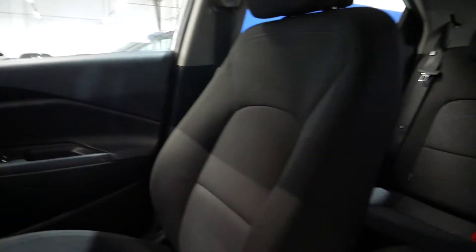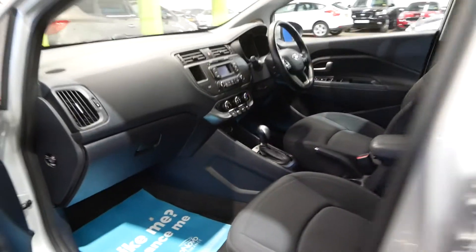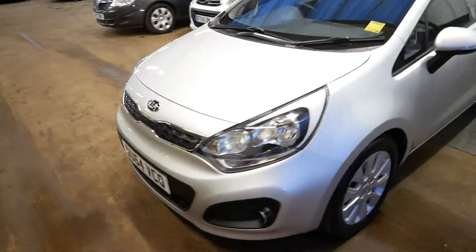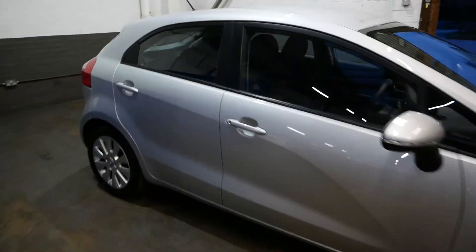Overall it's in lovely condition — a well looked after car. It'll make a great car for everyday use or even longer journeys; the 1.4 can handle itself at high speeds. And there you go, that is the Kia Rio.